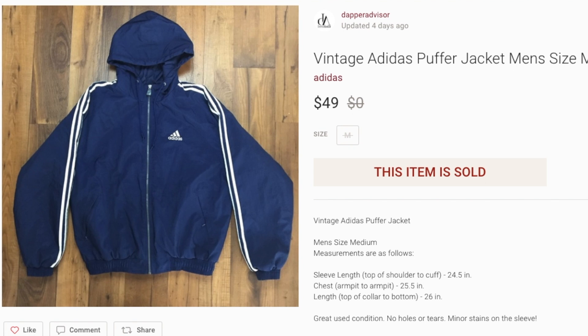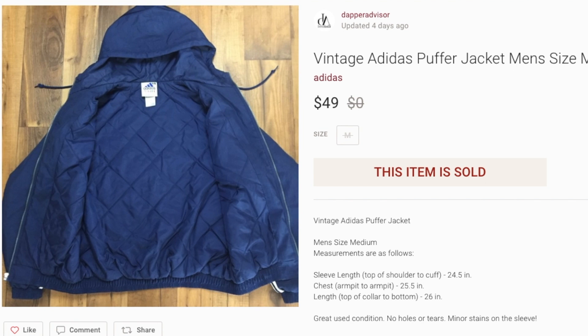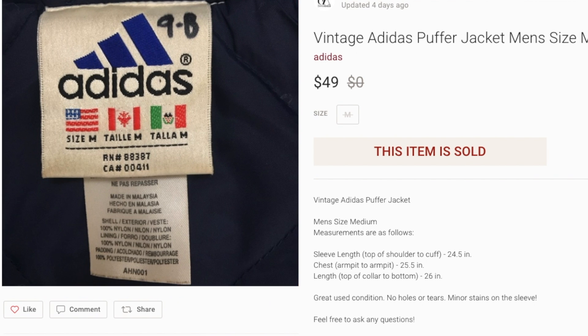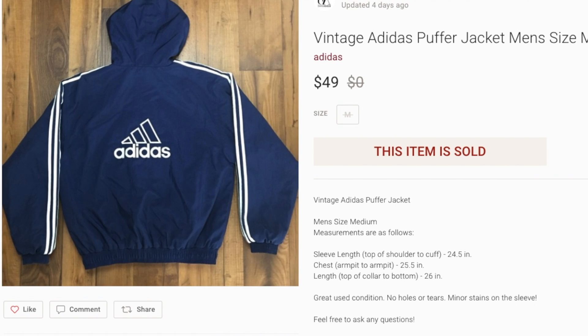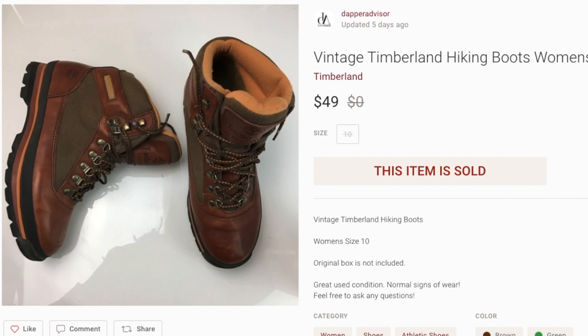Next up is this super dope vintage Adidas puffer jacket — really nice, actually my size, I even wore it to the gym for a little while. The embroidery on the back is what made me pick this one up. I see Adidas jackets fairly often, especially vintage ones with these type of tags, but I usually only get ones with some type of large spell-out or big logo. This one did have some minor stains on the sleeve but was in really good vintage condition overall. I prefer stuff with bigger spell-outs, not simple designs.